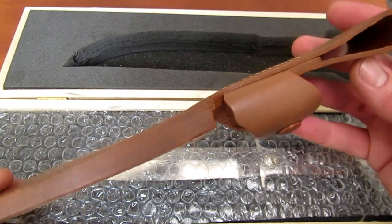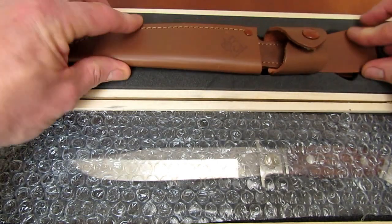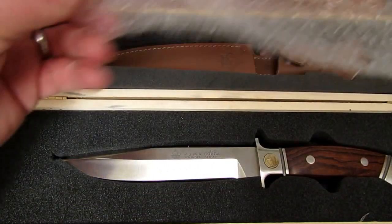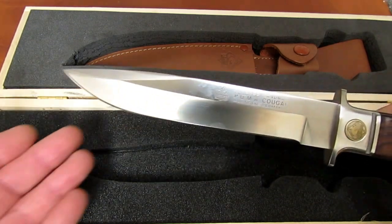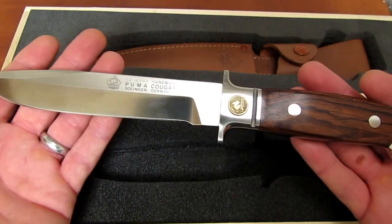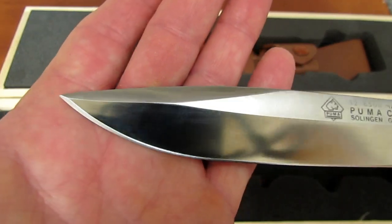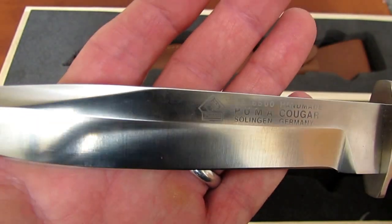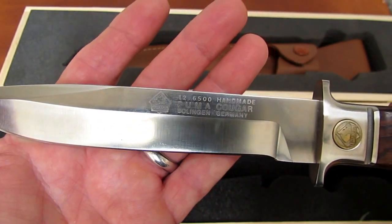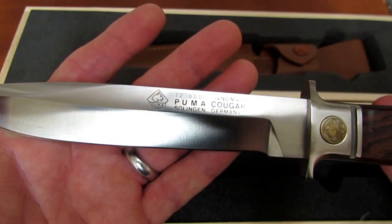I think I might be the only one who's ever even inserted the knife into this sheath, which I did once. This is not a Puma Original Bowie. This is a model I had never seen before. Let me bring it up close so you guys can get a good look at it. This is the Puma Cougar, model number 126500 — handmade Puma Cougar, Solingen, Germany.